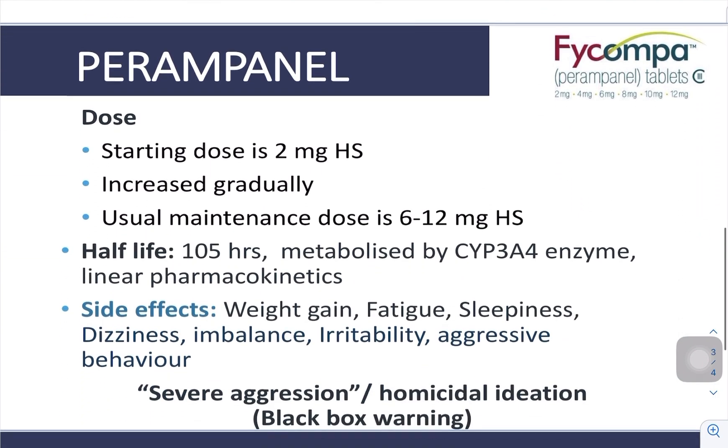What is the dose of perampanel? The starting dose is 2 mg at bedtime. It should be increased gradually. The usual maintenance dose is 6 to 12 mg at bedtime.